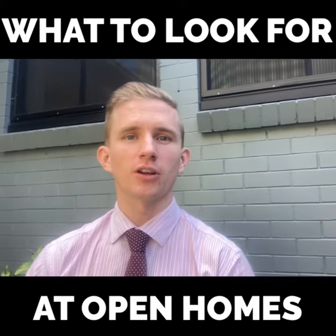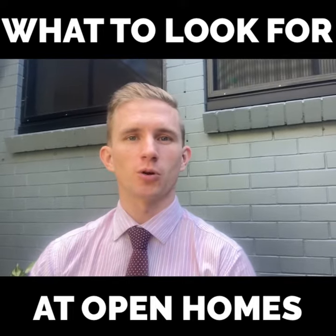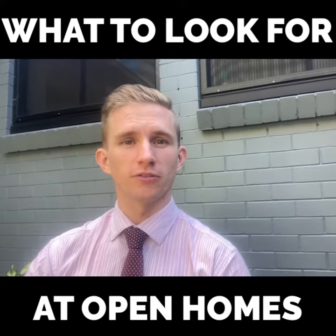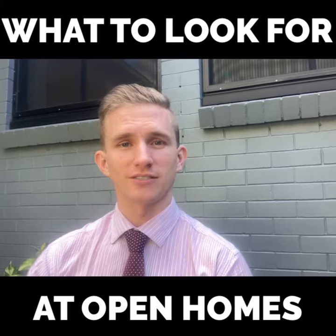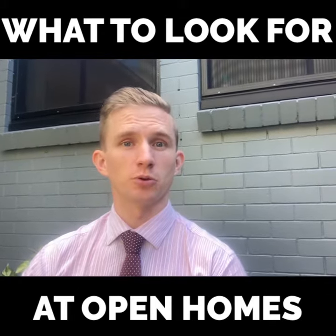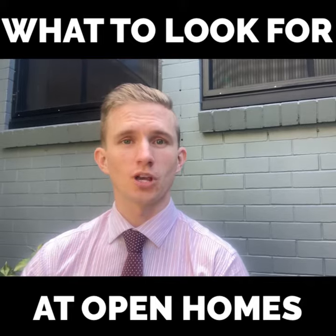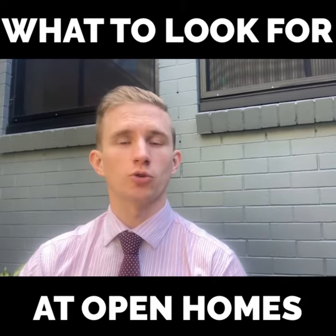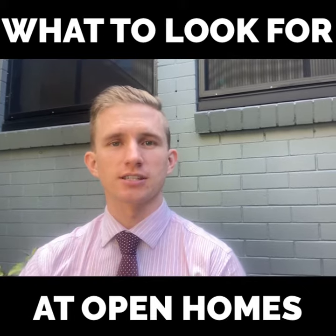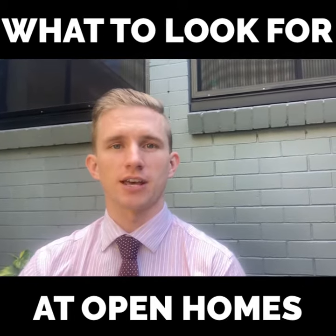From my perspective, the thing I always look for when going through a property is the things you can't change. So the orientation, your north-facing backyard, if you've got a west-facing outdoor area — as well as the layout, which would prove quite a costly thing to renovate. So your room sizes, where you flow to your backyard from your entertaining areas, the indoor-outdoor spaces and things like that.